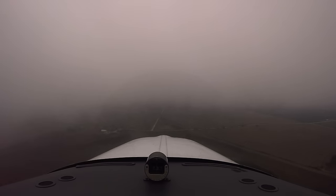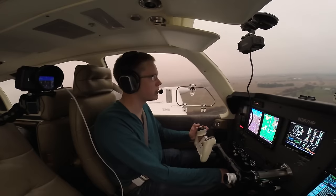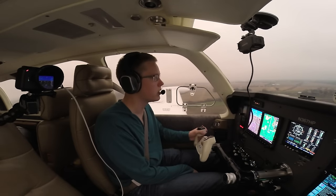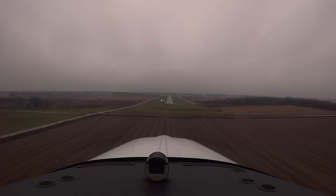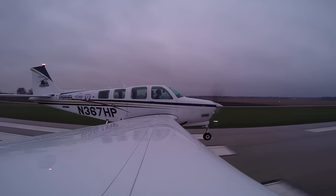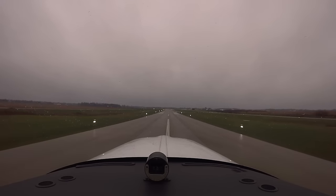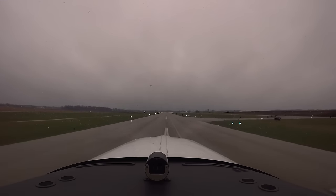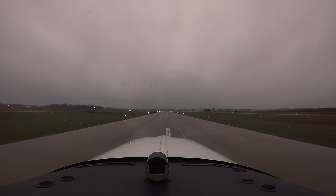There's the runway — we're landing. Jasper County traffic, Bonanza 7 Hotel Papa short final runway 18 Jasper County. It's a nice change of pace from the tops of clouds all day. As much as I love flying in the clouds, this is a pretty nice view. Gear is down, coming up on the threshold — pull the power off, float just a tiny bit, but that's okay. There we go — nice and smooth, right on the centerline. We'll just roll to the end.